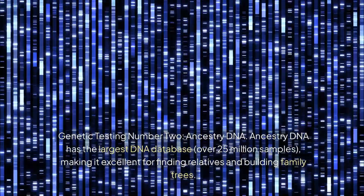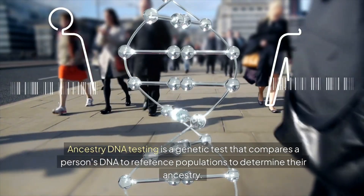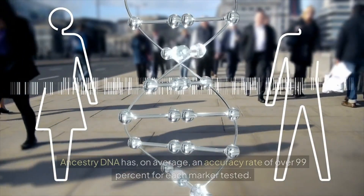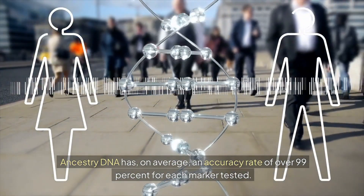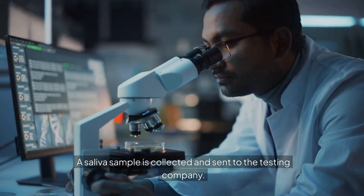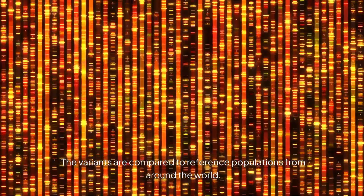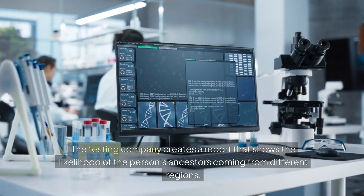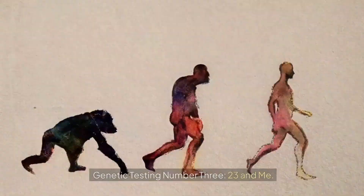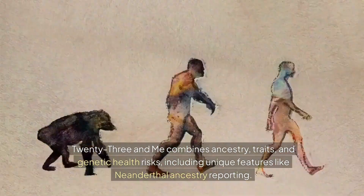Genetic testing number two: AncestryDNA. AncestryDNA has the largest DNA database — over 25 million samples — making it excellent for finding relatives and building family trees. It compares a person's DNA to reference populations to determine ancestry, with an average accuracy rate of over 99% for each marker tested. A saliva sample is collected and analyzed to identify DNA variants, which are then compared to reference populations from around the world to show the likelihood of ancestors coming from different regions.